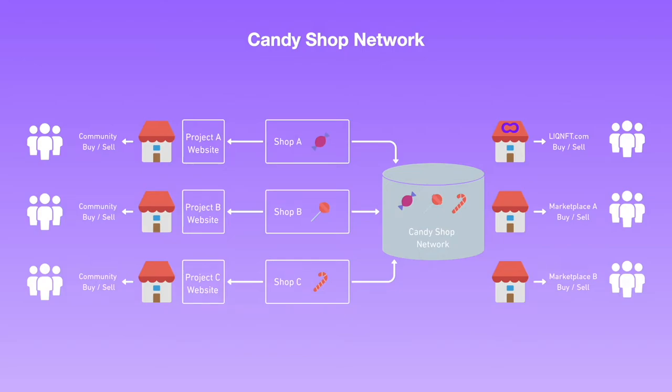So what do we mean by the Candy Shop network? Whenever a new project sets up a Candy Shop marketplace, they not only take charge of their own marketplace but also become a part of a larger network. As shown in the diagram, Candy Shop serves two purposes: one is to provide access directly to your community, and another is to provide access to third-party marketplaces that may want to aggregate all Candy Shop listings and provide a more generalistic marketplace service.